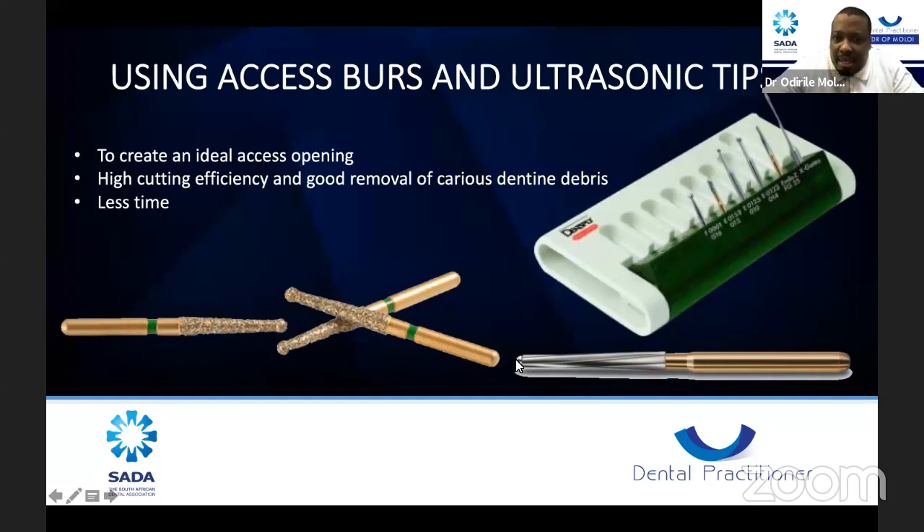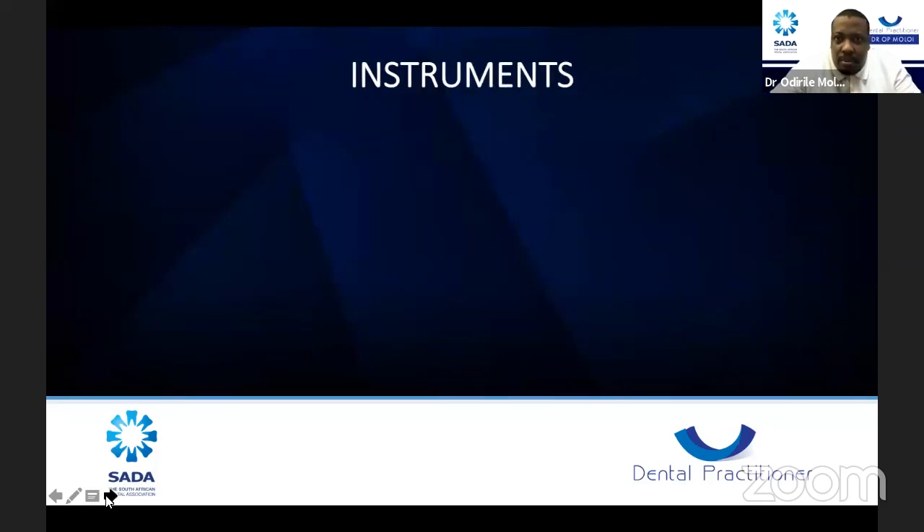Here are the endo-access burs I prefer — about 9mm with a very nice rough surface that cuts very well. This is the first bur I pick up to open my access. Once I get to the empty space in the pulp, I move to the endo-Z. The endo-Z has a non-cutting tip that really protects the tooth and the clinician from iatrogenic damage to the pulpal floor, and its cutting surface helps flare out your walls nicely once you've located the pulp chamber.